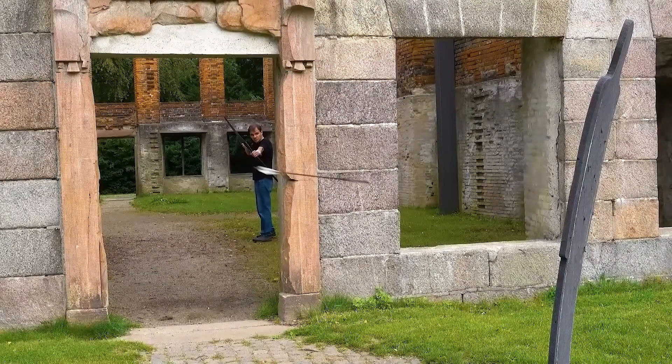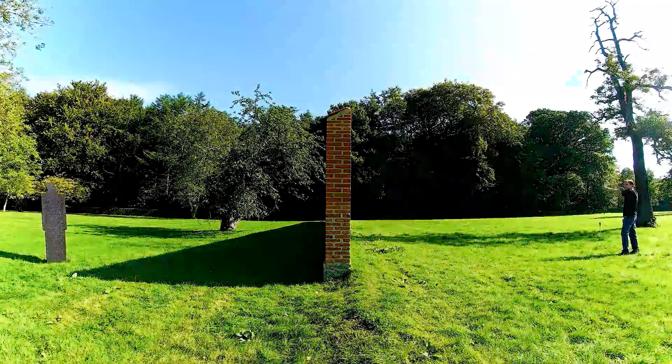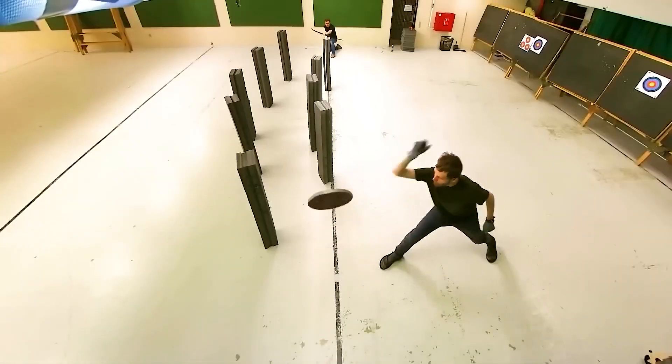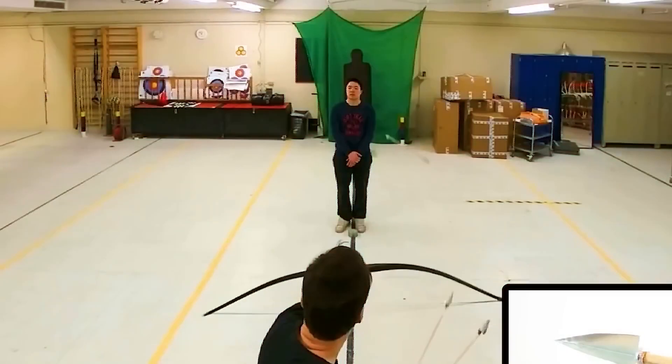Did you know that an arrow's fly direction can be changed midair? Apparently so! One person who has mastered this art is Lars Anderson, who makes turning arrows look easy. With the curving arrows, he's able to shoot around obstacles and perfectly hit the target behind it.